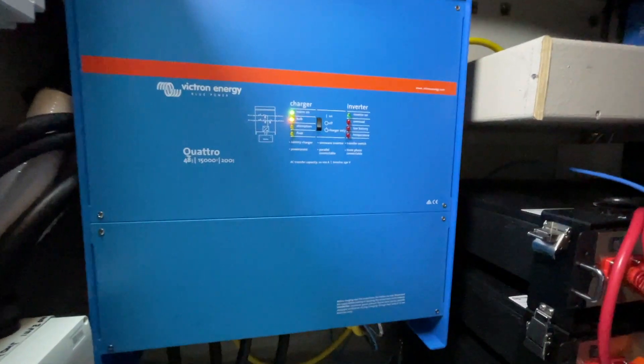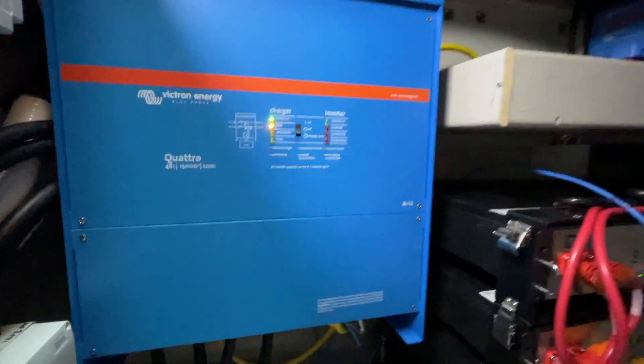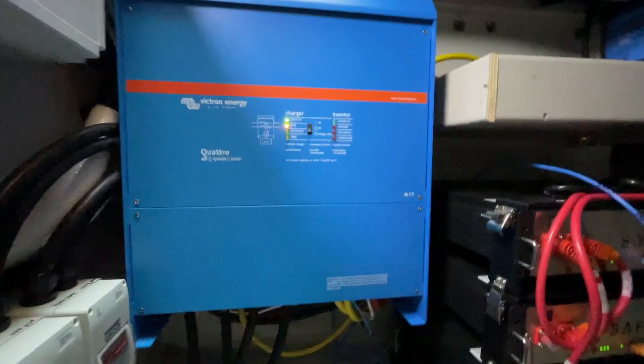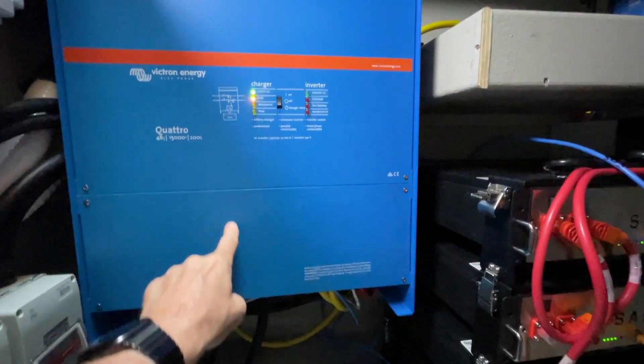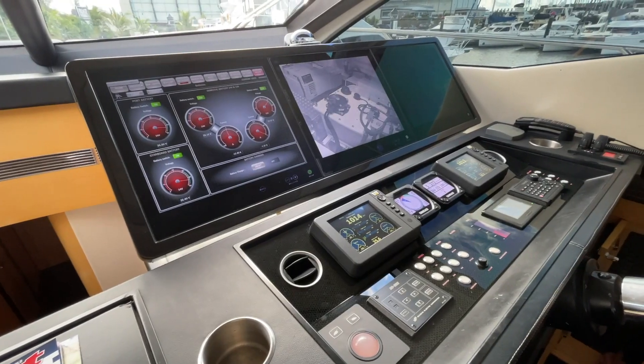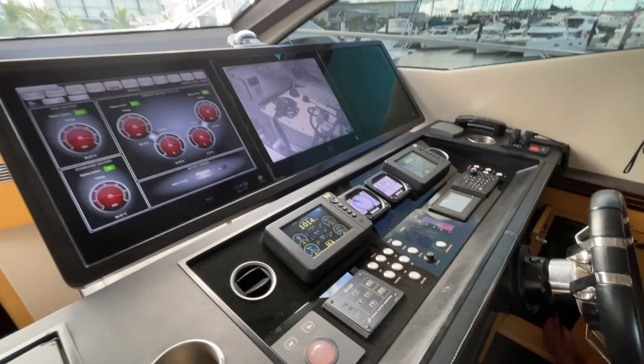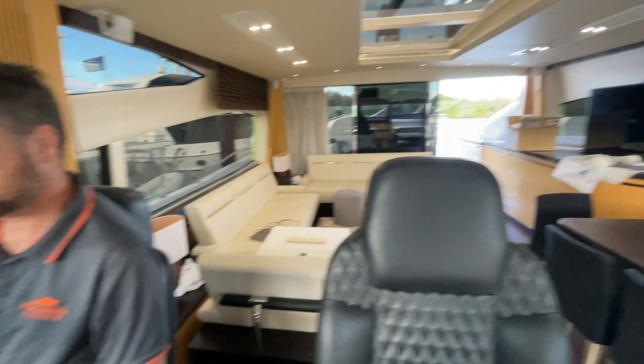The inverter charger on board is 15 kilowatts, and that's enough to provide power for the entire kitchen, the multimedia system — everything except for the aircon on this boat, because it's a centralized air conditioning system. If it had been a split system, then we could have also provided power for the air conditioning in the master cabin.